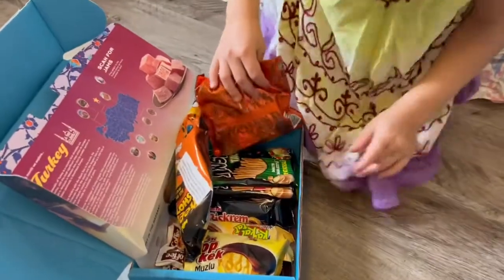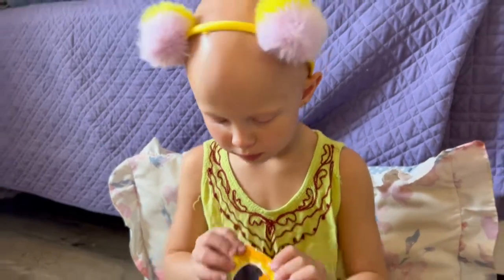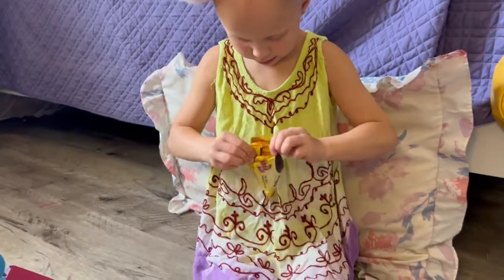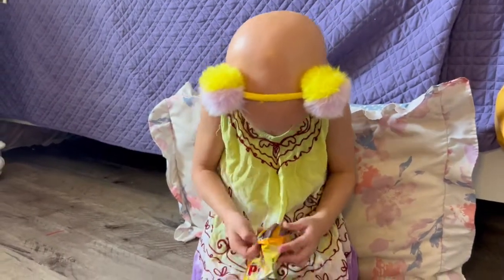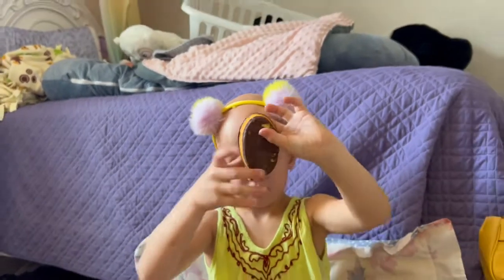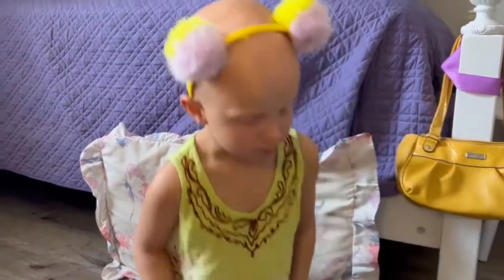Alright, what's next? This is a Pop Kick Moosloo — there's a picture of a banana on there. Oh my, that's interesting. You show us. Alright, take a bite. It has banana bread and chocolate at the top. Is it good? Yeah. Score — six out of seven.